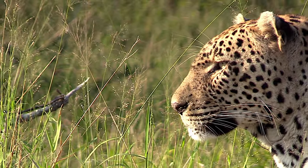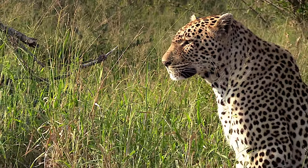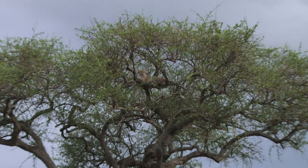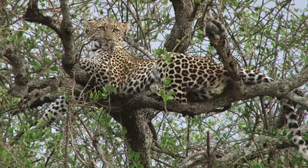The leopard is a marvel of evolution, thriving in solitude with its stealth, strength, and adaptability. It stands as a testament to nature's ingenuity — a remarkable creature in the wild's grand tapestry.